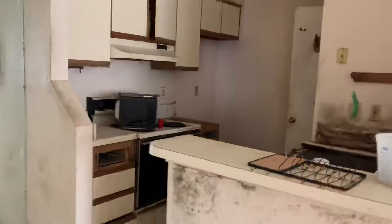Immediately to the right when you walk in is gonna be our kitchen. The kitchen needs a lot of work as well. Old-school countertops and cabinets. We are missing our fridge — the fridge went here. And we're also missing the sink.